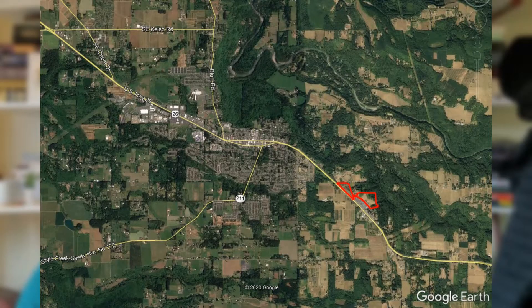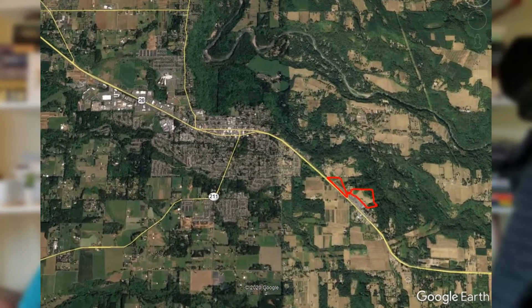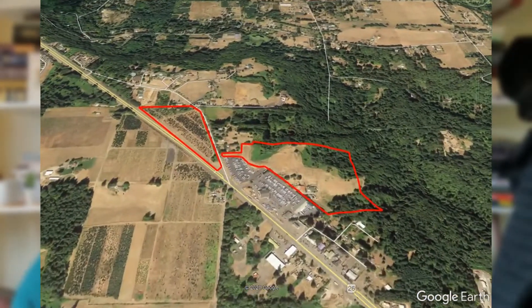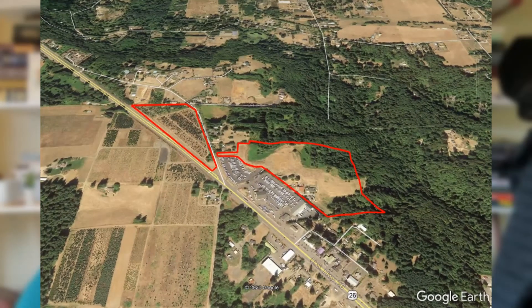The Views is a proposed residential development on either side of Vista Loop Drive off of Highway 26. Both of these sites together total about 33 acres.